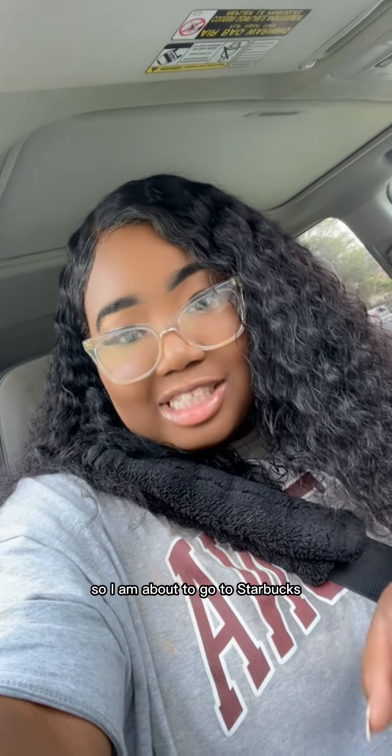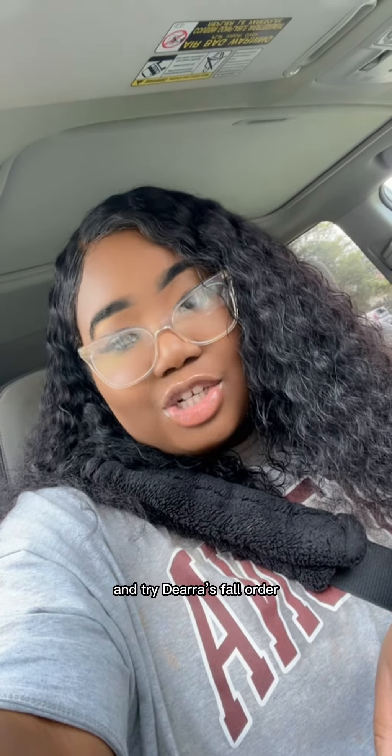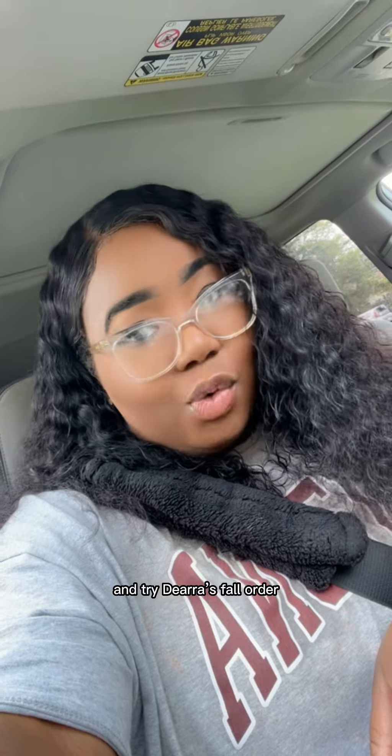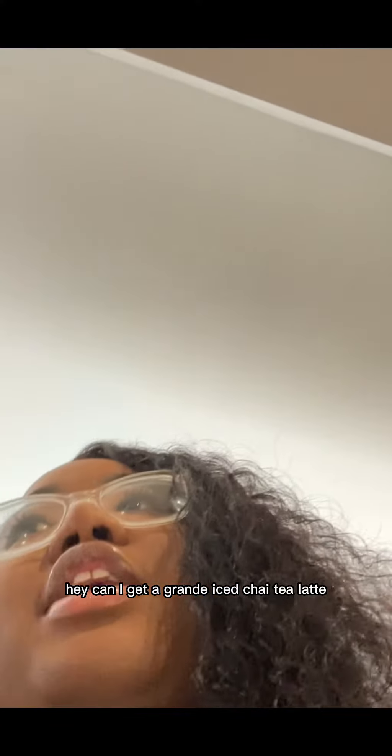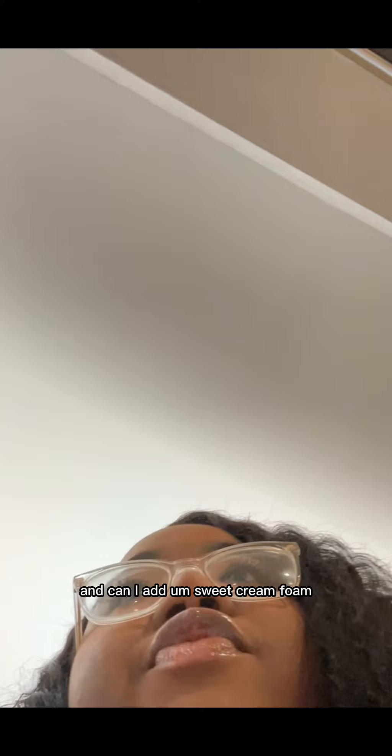I am about to go to Starbucks and try Diara's fall order, which means luck. Hey, can I get a grande iced chai tea latte? And can I add sweet cream foam?